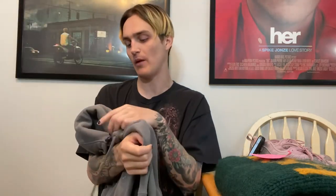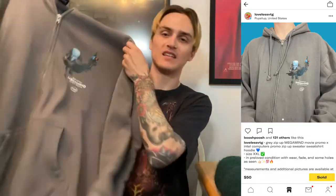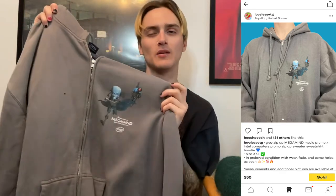This sale came in this morning — a very unique item. It is a Megamind Intel processor movie promo hoodie, which is super weird. I got this at a thrift store that was closing for about $3. It sat on my Depop for probably more than half a year. It's a size XXL with some distressing, but it ended up selling for $55 shipped — I threw it up for $50 and it sold full price.